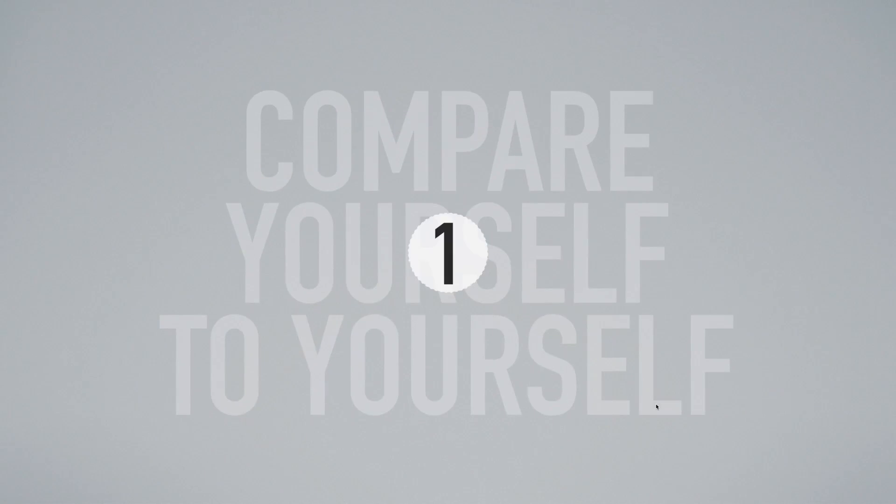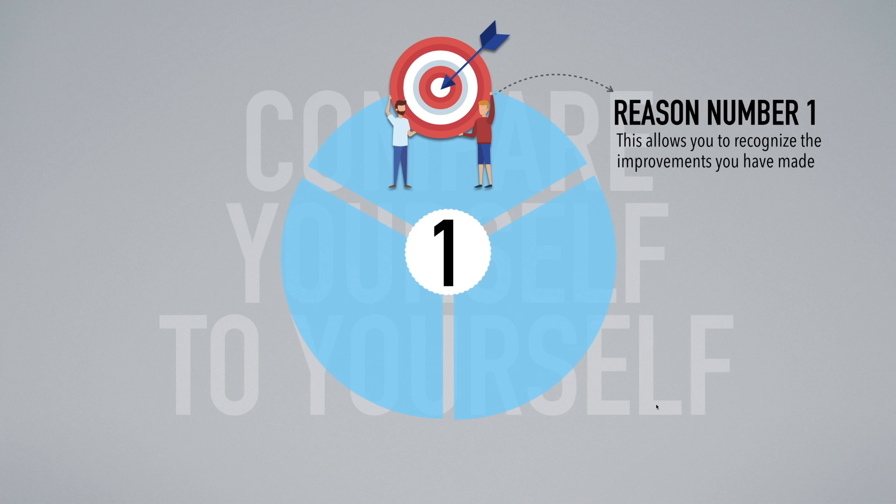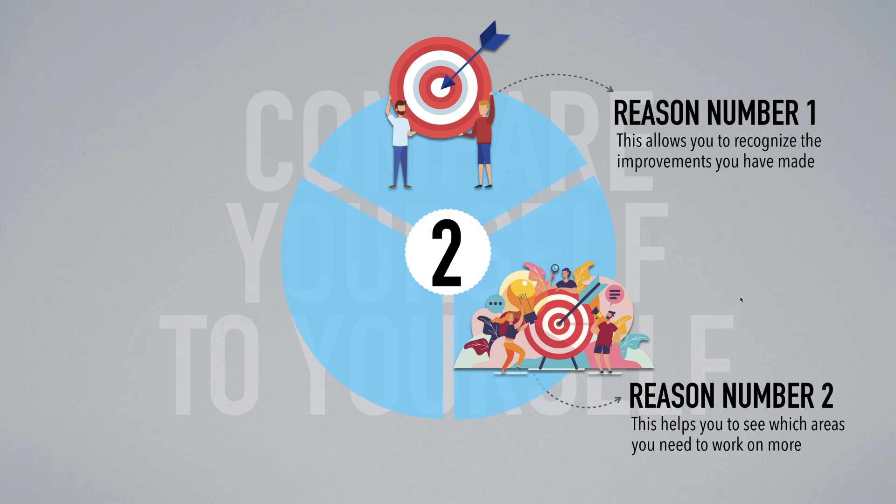Let me show you three reasons why this is so important. The first reason is that this allows you to recognize the improvements you have made. Number two, this is so important because it helps you to see which areas you need to work on more. I can personally remember when I was studying Korean — I had a hard time with vocabulary and sometimes with idioms. I was able to recognize that because I was comparing myself to myself, so I made it a point to study those two things more.